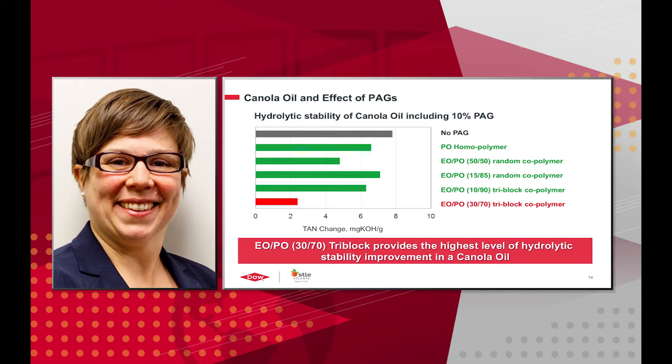Canola oil and polyalkylene glycols were evaluated. With no polyalkylene glycol added, the TAN change was about 8. The PO homopolymer and EOPO random copolymers increased the hydrolytic stability a little bit, but didn't give quite the same stability as the EOPO tri-block copolymer. The EOPO tri-block copolymer provides the highest level of hydrolytic stability improvement in canola oil — and recall, this was the tri-block copolymer that showed viscosity increase with the addition of water. So far, our hypothesis is holding: copolymers that build structure with water confer hydrolytic stability.